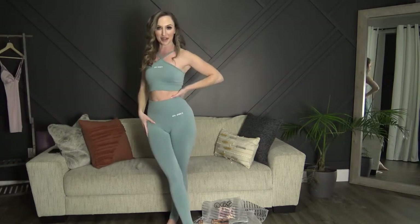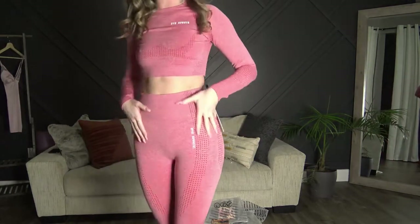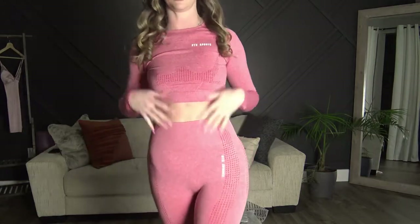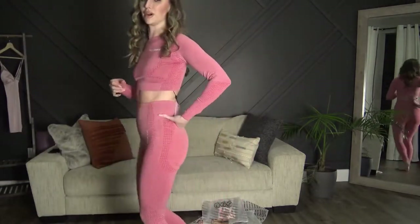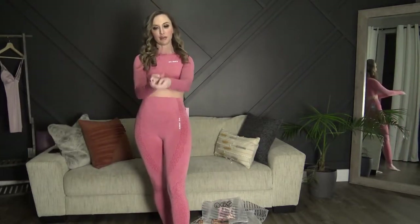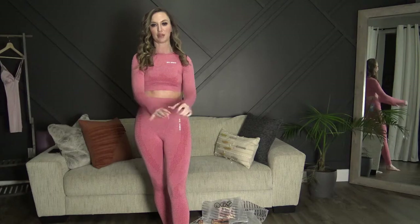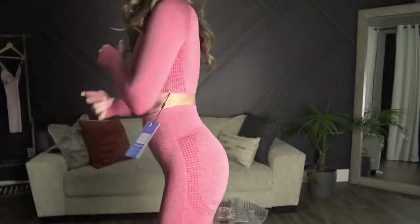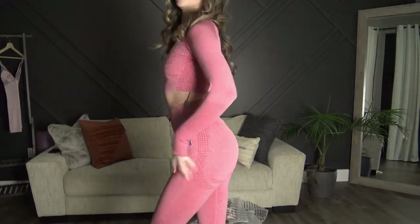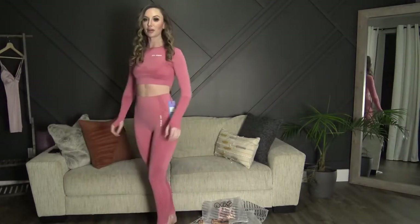Last but not least, the long sleeve set with the red detail, which I absolutely love. It's very very flattering and the fit is perfect. Sometimes with thumb holes the sleeves can run a little short, but this one is not — it feels really comfortable. I really like the pattern they did with the red.